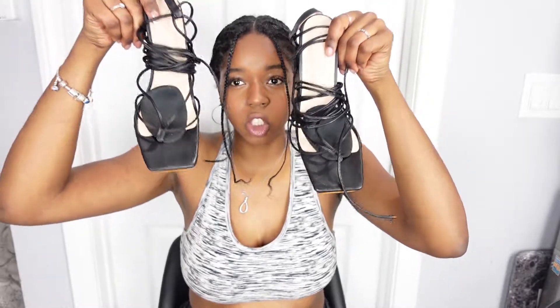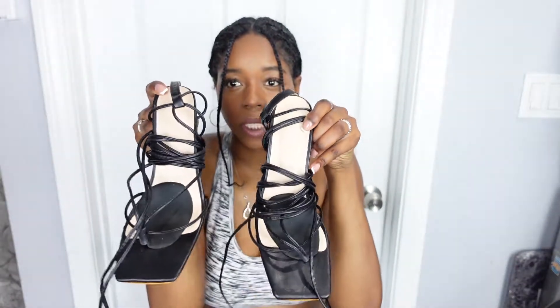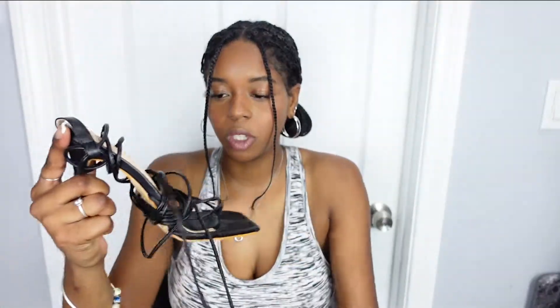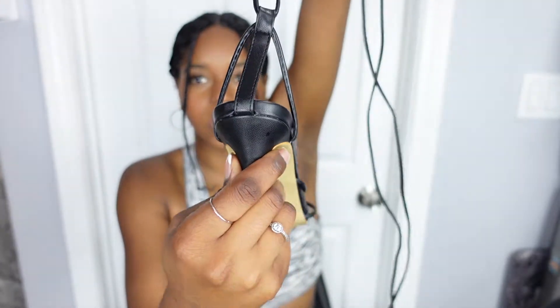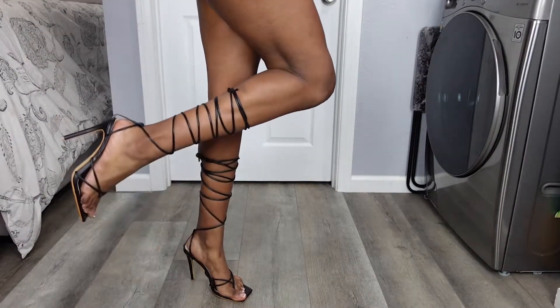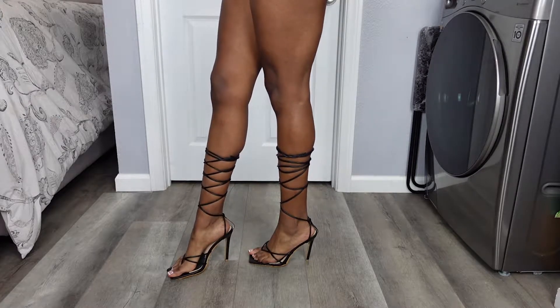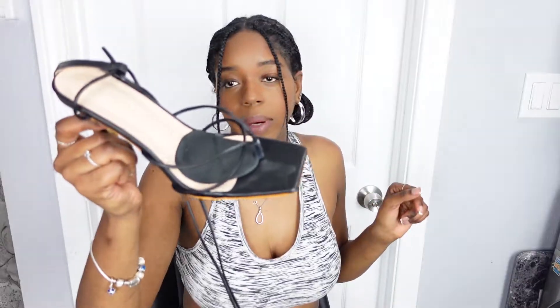So these heels right here — I can't really show you guys exactly because I already put my inserts in them. I wore them out already, but these are square-toed heels. I've been dying to find some square-toed heels. They go all the way up the leg, super cute. They're only $12.99 from this store. It has a little back that goes around your ankle. They're a little tall. It has this little strap here, so you put your toe through and then it goes over the foot. These are really good inserts if you wear heels a lot — put them at the ball of your feet so they don't hurt.